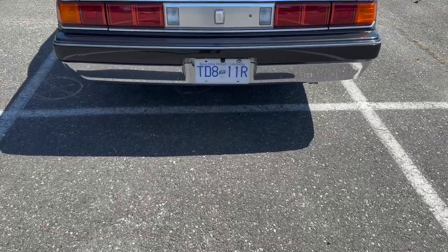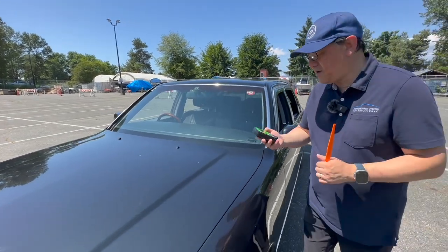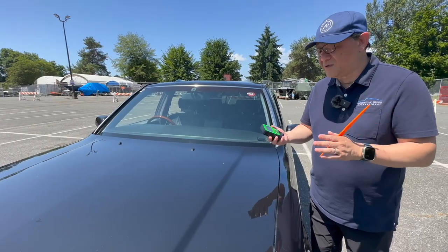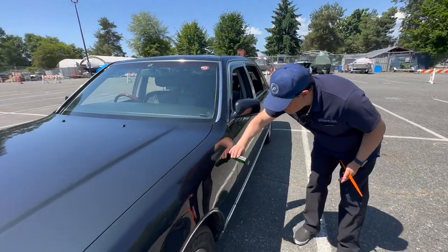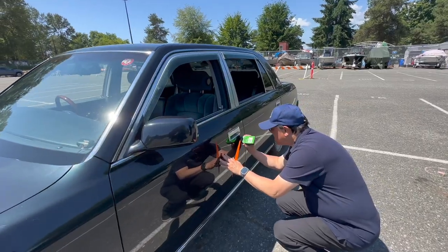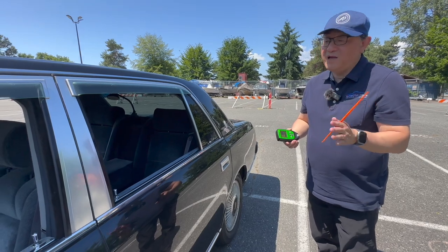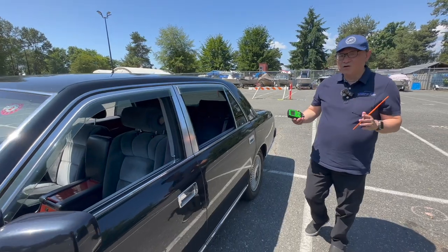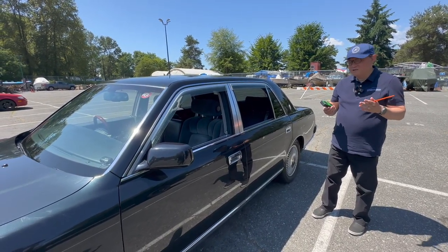Everything from the panel to the paint job and interior is built like a tank, designed to last for generations, and it still drives like a brand new car despite high mileage. The panel fit and alignment is really good with no signs of accident — original paint, original body finish. I'm checking the paint thickness gauge; normally it's about 100 to 150 microns. Here on the hood: 194, almost 200 microns. Same here: 196. Then 171, and 199 — so about 180 to 200 microns.